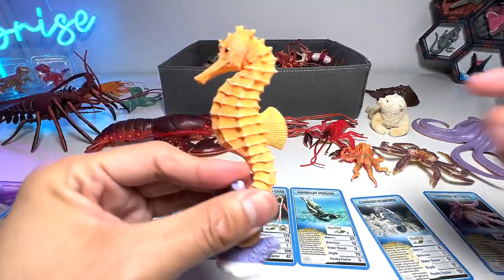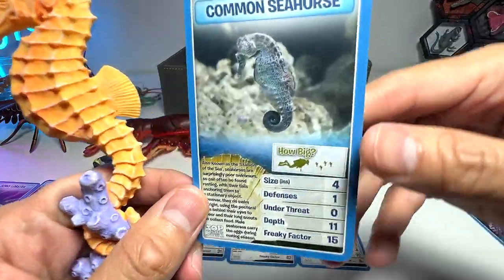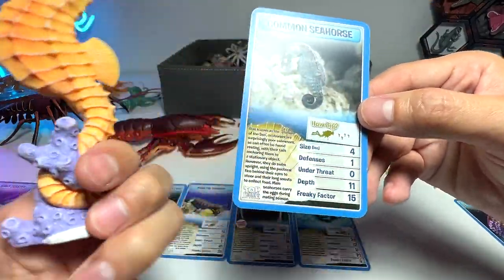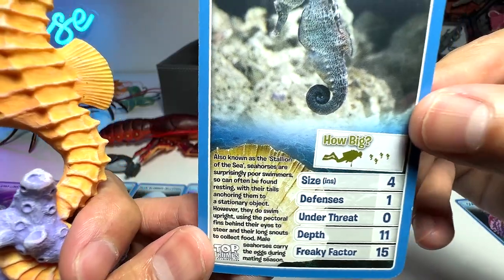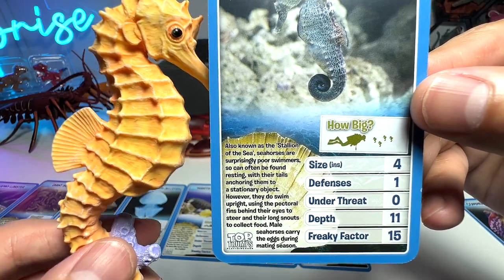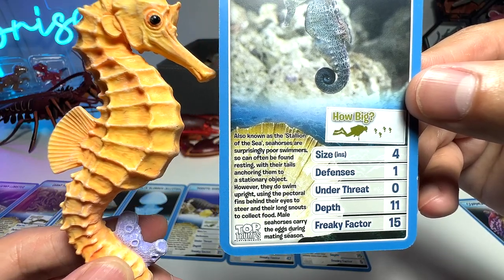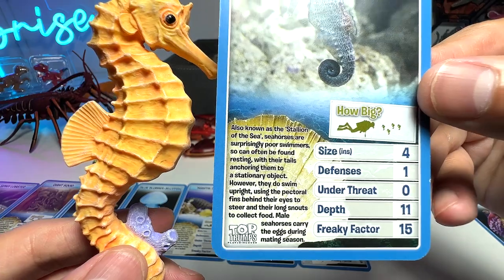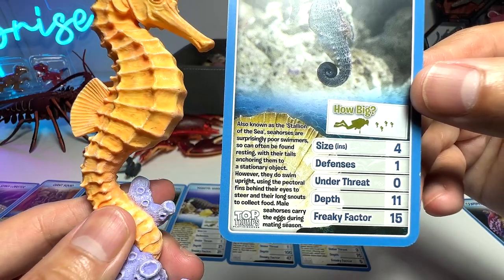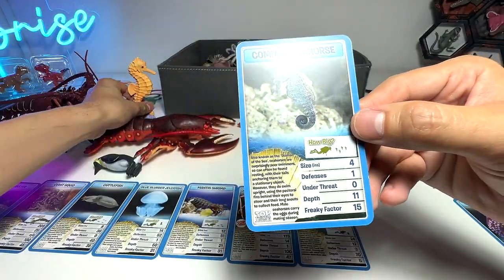Next up, let's have a look at our seahorse figure. This is a very pretty and beautiful looking seahorse. Also known as the stallion of the sea, seahorses are surprisingly poor swimmers. They can often be found resting with their tails anchoring them to a stationary object. However, they do swim upright, using the pectoral fins behind their eyes to steer and their long snouts to collect food. Male seahorses carry the eggs during mating season.